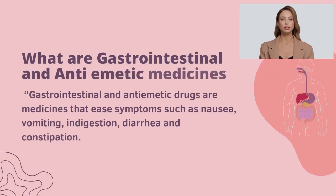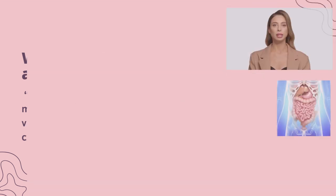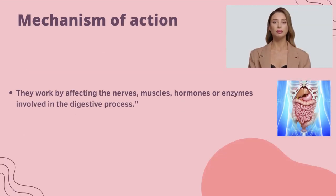What are gastrointestinal and antiemetic medicines? Gastrointestinal and antiemetic drugs are medicines that ease symptoms such as nausea, vomiting, indigestion, diarrhea, and constipation. Mechanism of action: they work by affecting the nerves, muscles, hormones, or enzymes involved in the digestive process.